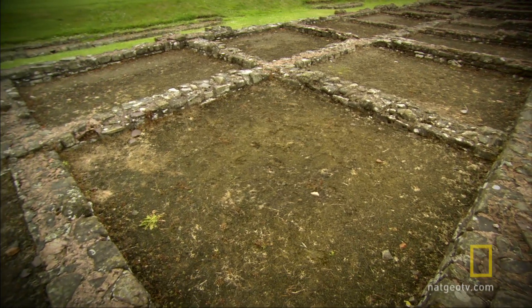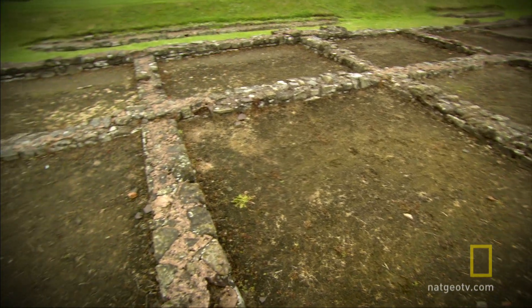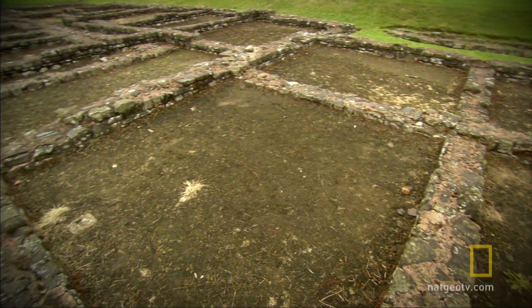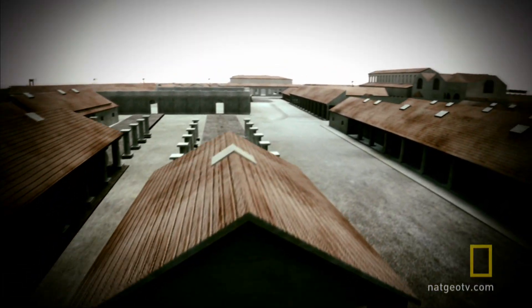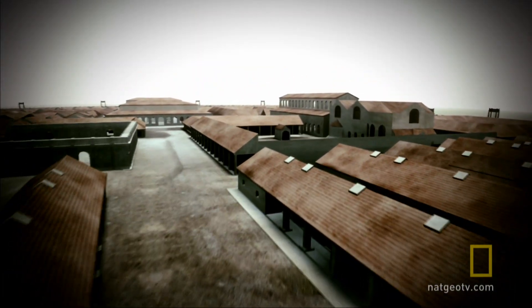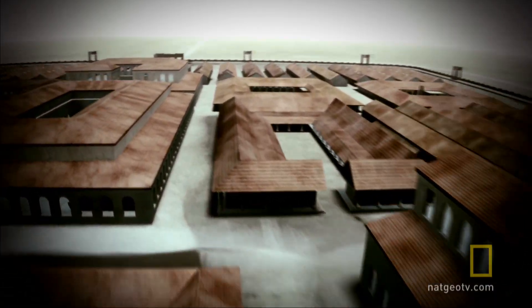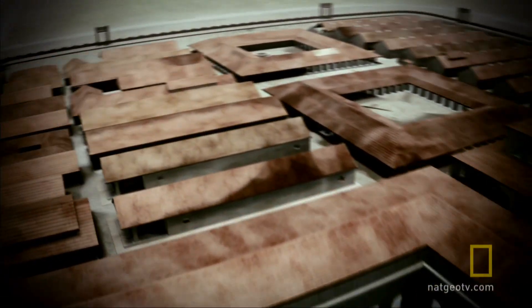The normal legionaries lived in groups of eight men in these suites of rooms. They would have had their sleeping quarters in the back room, and their equipment stored in the front room, which is possibly where they also cooked and prepared their food. Each block has 12 pairs of rooms and quarters for the officer, fronted with a veranda — one building for each centurion and his 80 men.